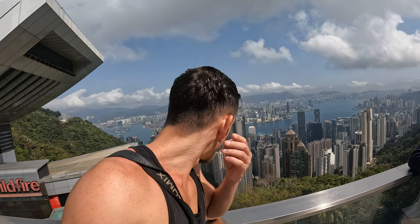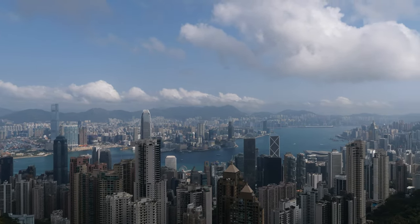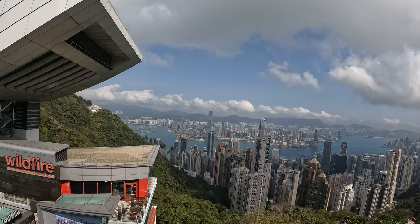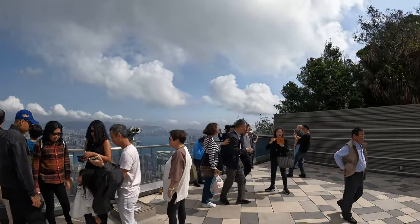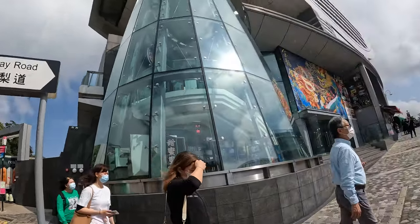Here we are on the rooftop of the mall — pretty busy as you can see, but the view is absolutely epic. Seeing the hotel from here, seeing pretty much every main building, the tallest tower of Hong Kong right there. That's Kowloon; behind it, mainland China. This is a little reality check — the sickest views sometimes are a bit busy. Usually there is something slightly outside of the main spot, and I think I'm getting an idea where to go because here is getting real busy.